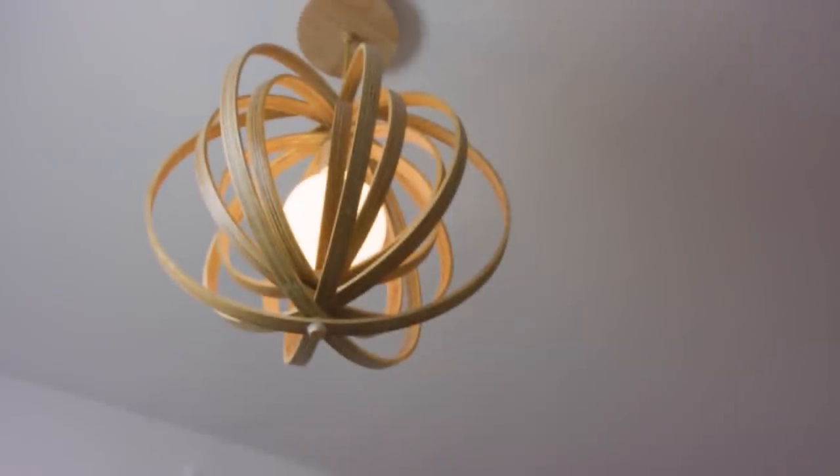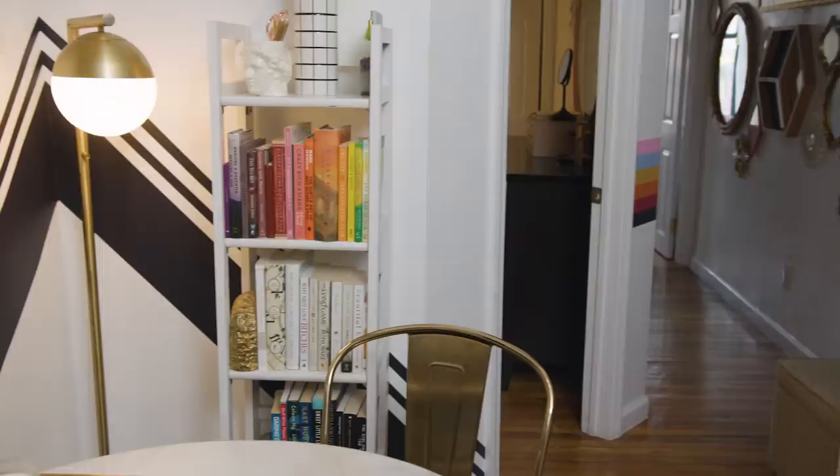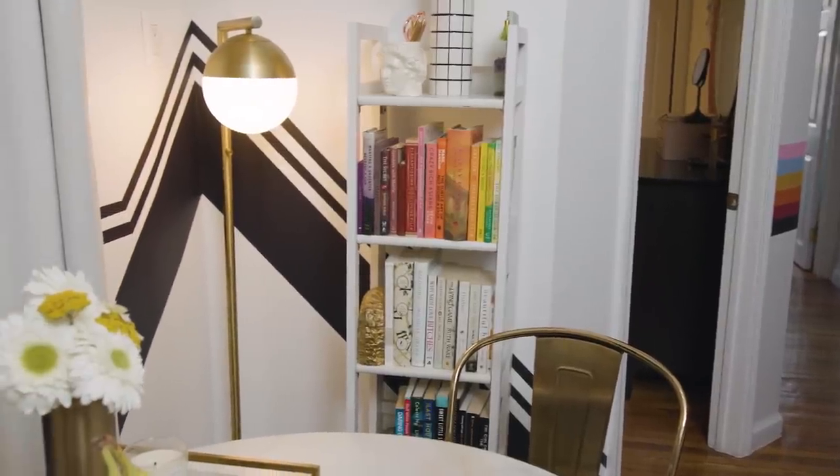All the light fixtures in here were your typical — as we like to call them — boob lights. I call them boob lights because they're round and they have the little screw in the middle, so you look up and think, 'That looks like a boob on the ceiling.' Every single place you see a light, there was another boob light. I've always just been fine with it in old apartments, but I replaced them all and it was so worth it. It gives such an elevated look to the space without spending a ton of money.